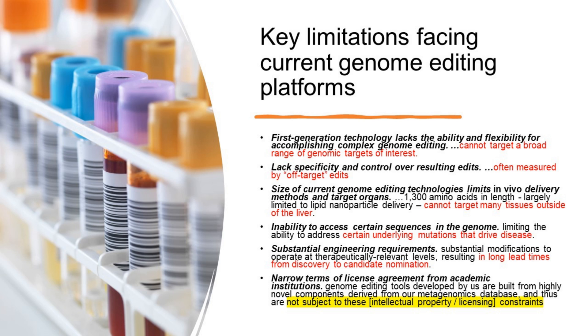First-generation technology lacks the ability and flexibility to accomplish complex genome editing. There are problems with off-target edits. Interestingly, current genome editing technologies cannot target many tissues outside of the liver because the actual tool is 1,300 amino acids in length, largely limiting it to lipid nanoparticle delivery. They also note that certain underlying mutations that drive diseases can't be targeted, and there are long lead times from discovery to candidate nomination.